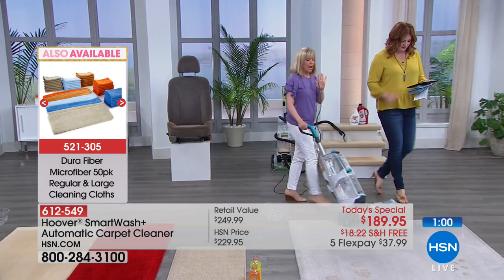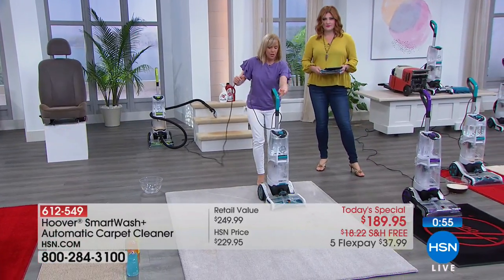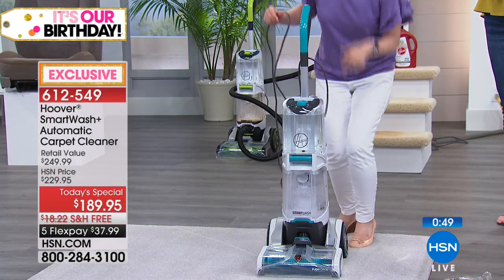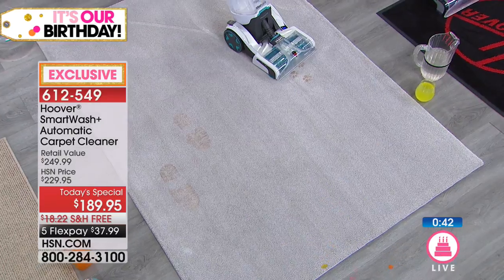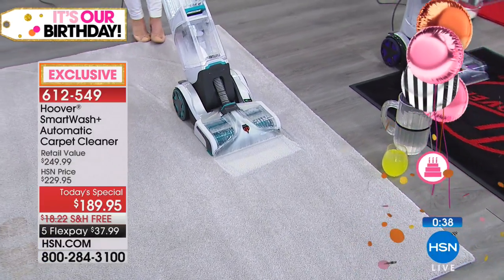The big deal about this - no trigger. You don't have to push anything, you don't have to think about anything. There's no trigger up here. It automatically puts the cleaning solution on, and a little indicator down here tells you what it's doing. All you have to do is move it back and forth.